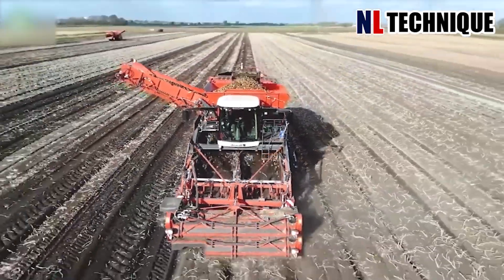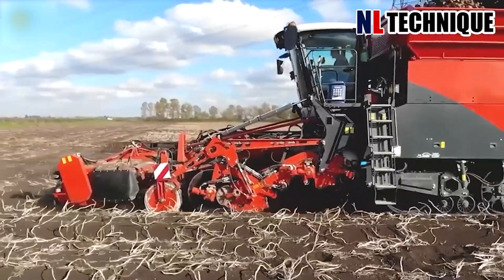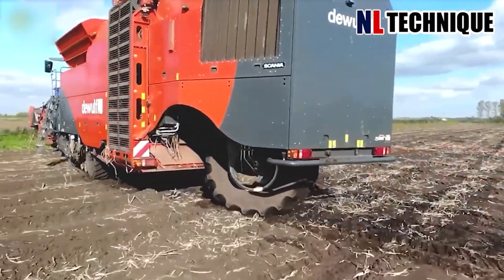This harvester can cut and separate the potato branches precisely, while removing redundant branches and tubers to ensure the quality of the final product.